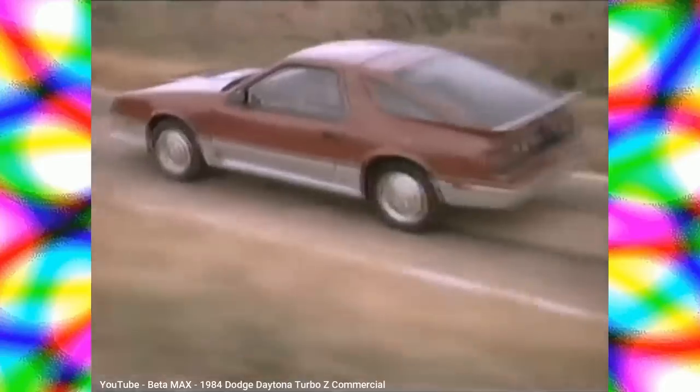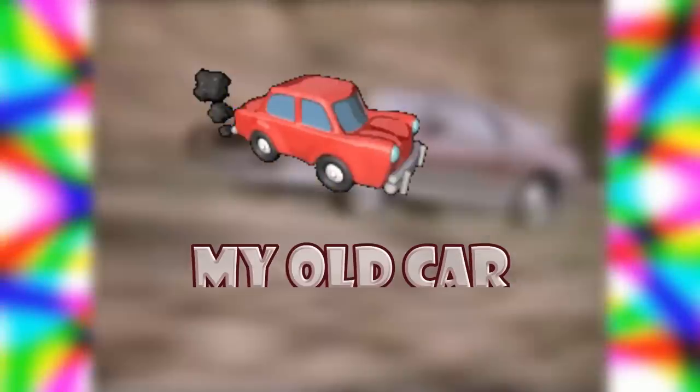This is my old car — the fantastically balanced, performance-bred Dodge Daytona Turbo Z.